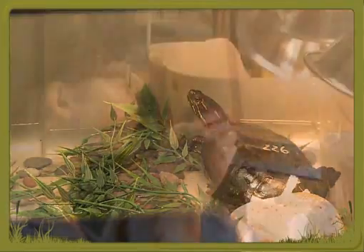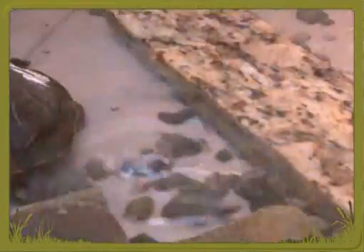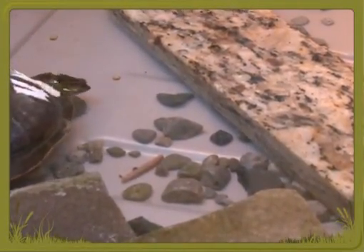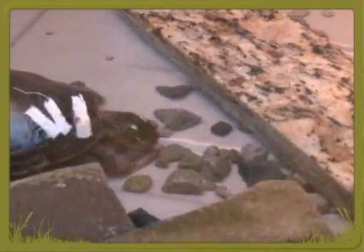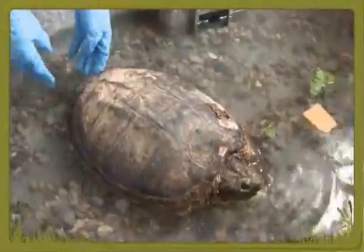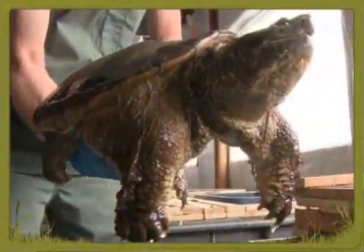Up to 100 turtles will spend the winter healing at the Kawartha Turtle Trauma Centre. Before they are returned to their homes, each turtle requires a great deal of care, and volunteers are always on hand to help. The snapping turtle, with its powerful jaw, requires some extra special handling to ensure no one gets hurt.